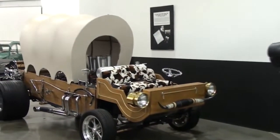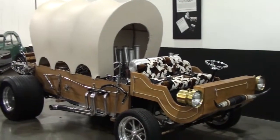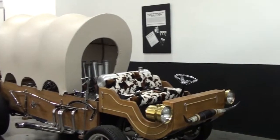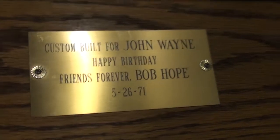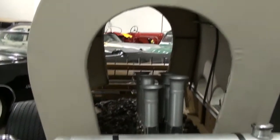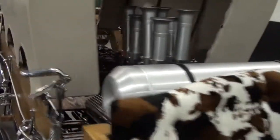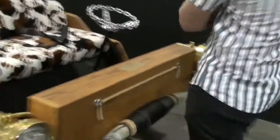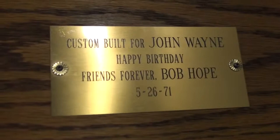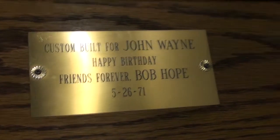This is an Overland chassis, and Bob Hope took the chassis and did this whole thing to it, then gave it as a gift to John Wayne for his birthday. So this car — it's not much to look at, but the history behind the car is just what makes it what it is. Custom built for John Wayne. Happy birthday — friends forever, Bob Hope. 5/26/71.